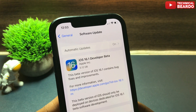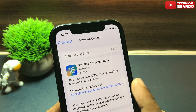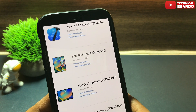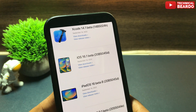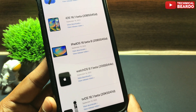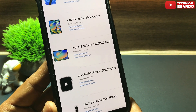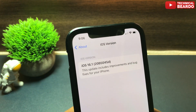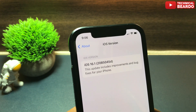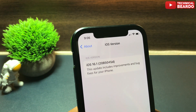Let's start the video. Talking about this update, first we'll talk about the release. iOS 16.1 Beta 1 has been released along with iPadOS 16.1 Beta 1 — though it says iPadOS 16 Beta 8 — along with watchOS 9.1 Beta and tvOS 16.1 Beta. The build number for this new update is 20B5045D.